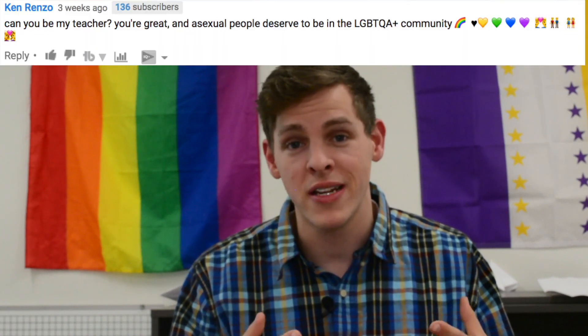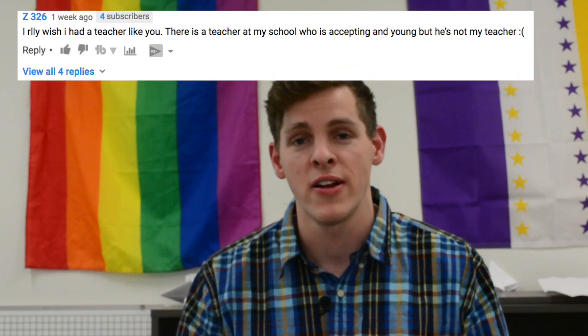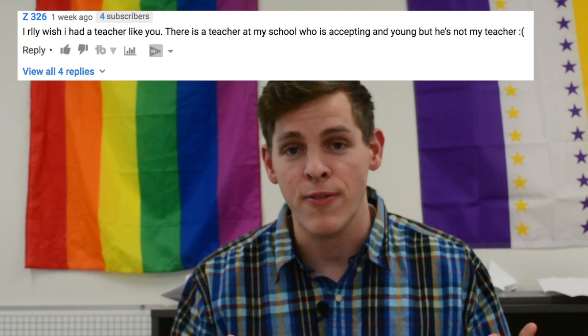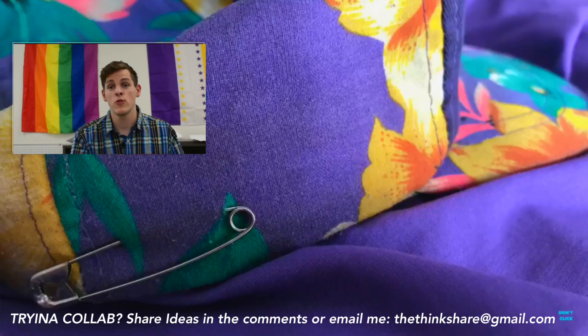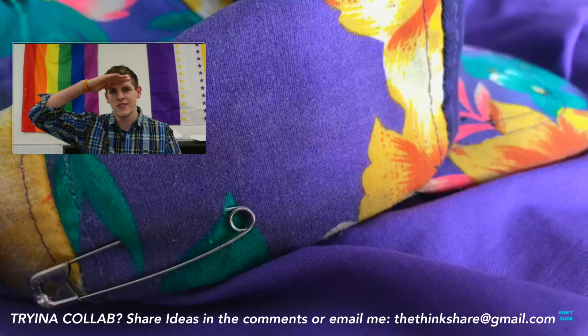Let me know in the comments what results you get from taking these actions, what came up in your conversations, and what other videos you'd like me to make. What would you like me to talk about as a teacher who has something like this in their classroom? I'd love to know and make a difference in your school, your community, and your life. If you like this content, subscribe and hit the bell for daily notifications. Thank you for watching, and stay weird, humans. Yeet!